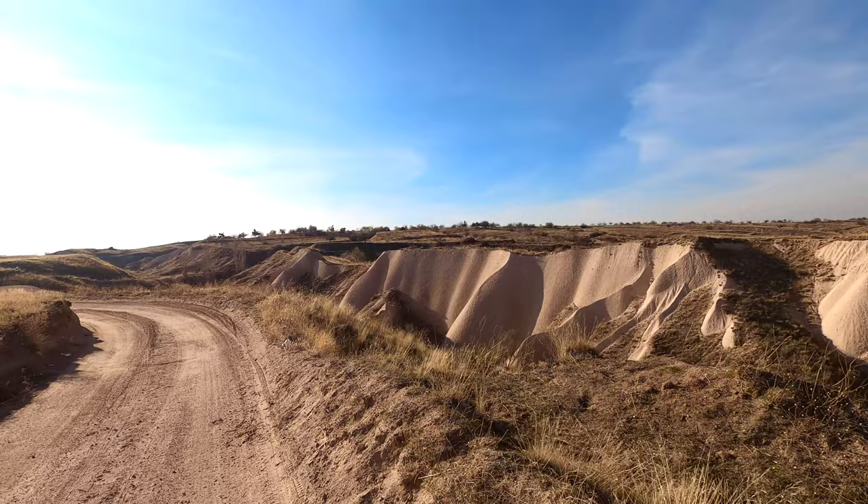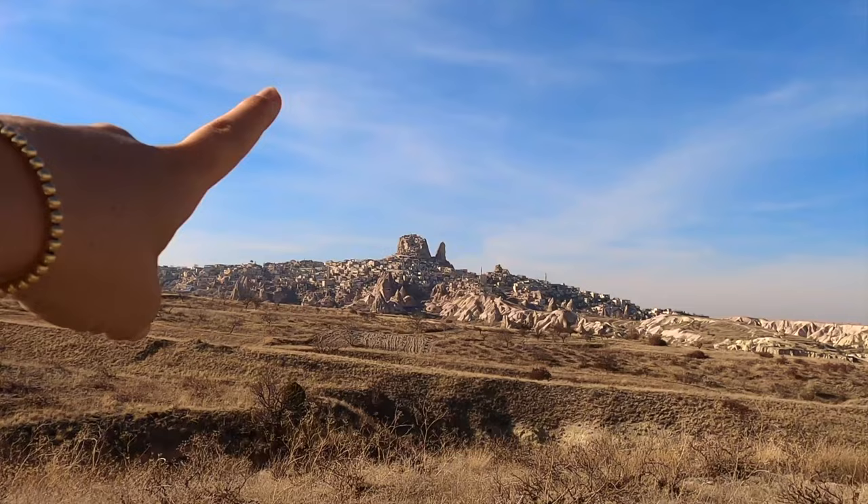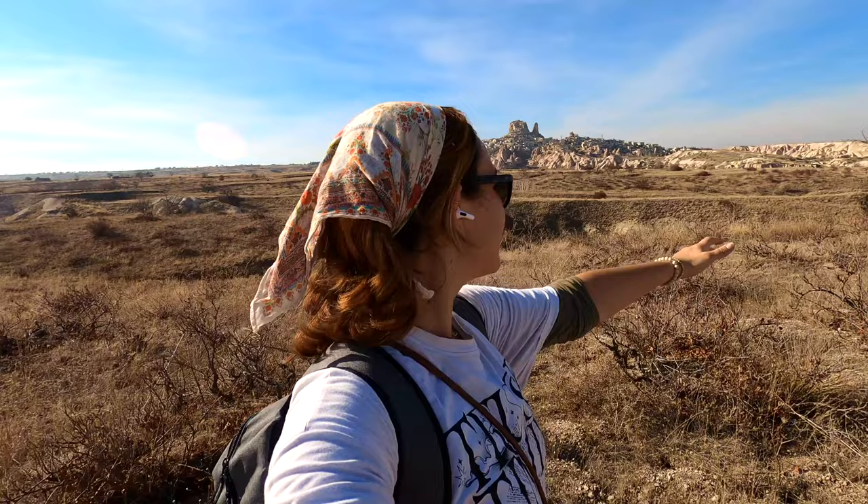A little over halfway there and the views are still epic. Along this trail loop you get a really nice, picturesque view of Uchisar town with the Uchisar castle cave up top — one of the most iconic views in Cappadocia. This is exactly why it's better to take things slowly and by foot out here.